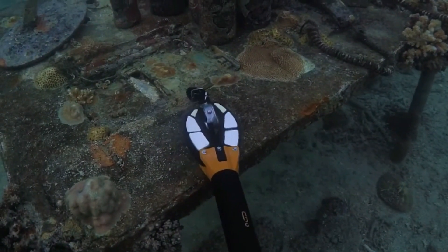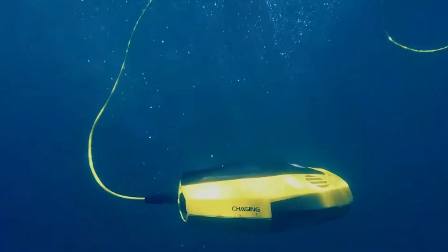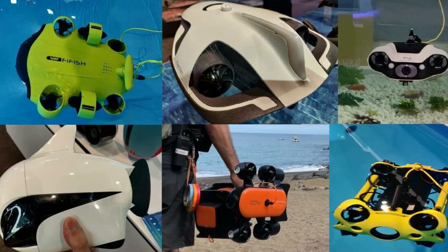Considering each of these drones has its unique specifications and perks, how will you know which one best fits your needs? Well, we think we can help you with that. Join us on a journey as we run down the top ROV underwater drones in 2022.